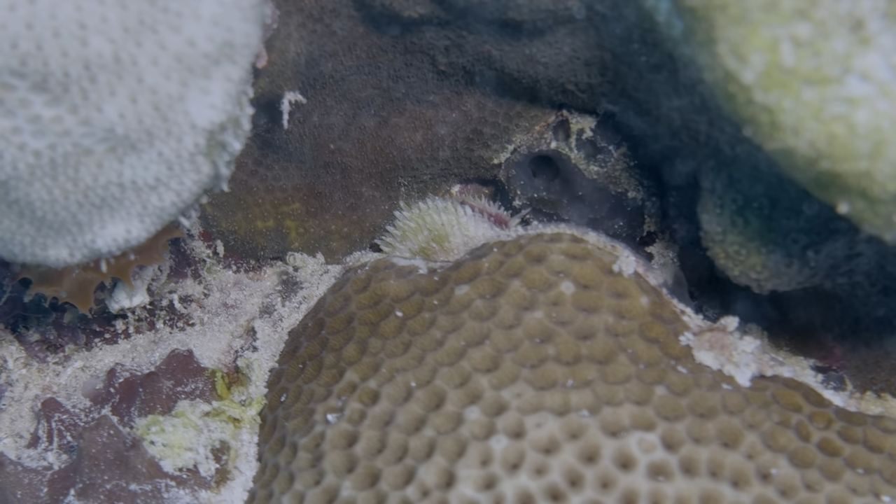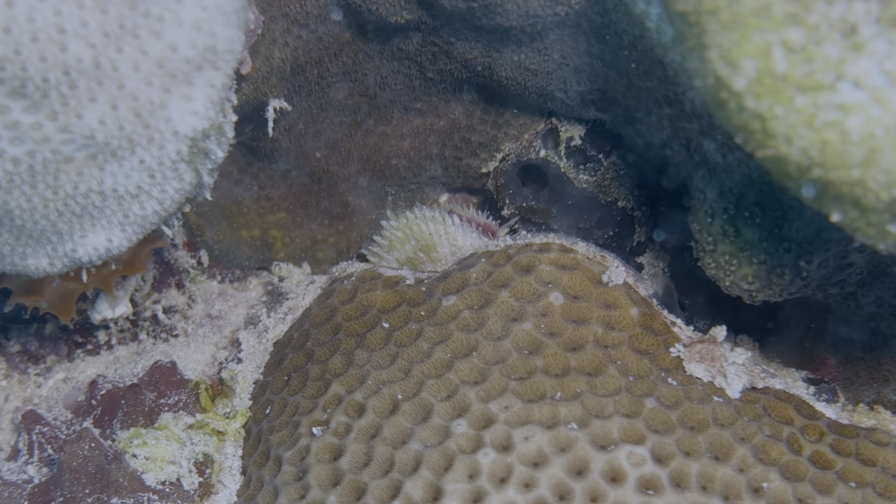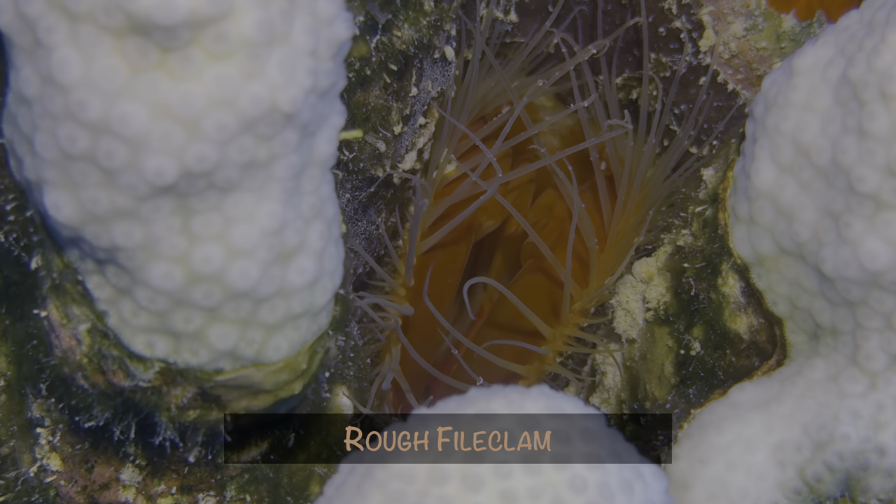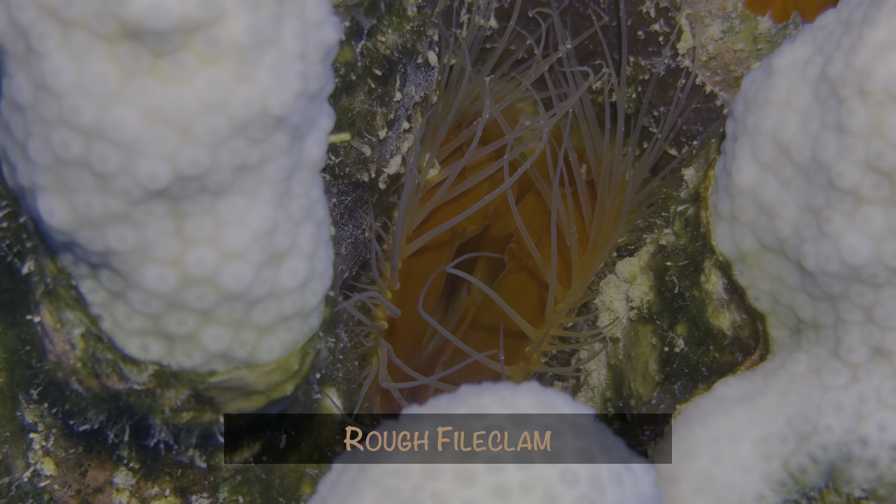Last month we showed a juvenile file clam, but it was closed and kind of hidden. This month we found an adult rough file clam on full display. Just gorgeous.